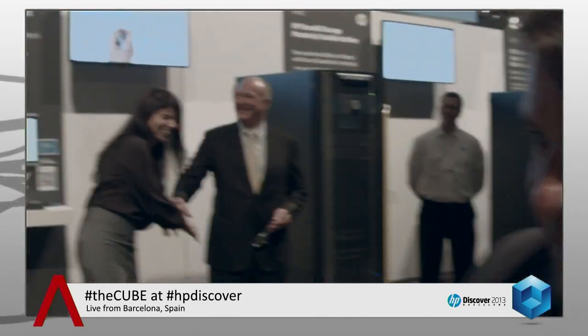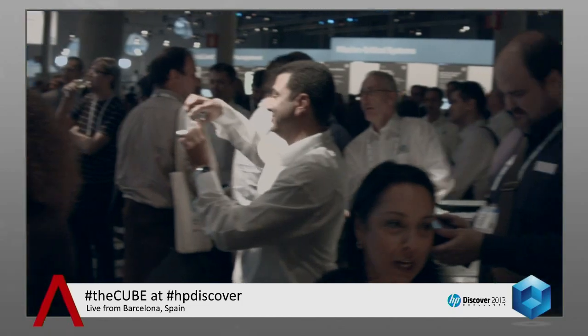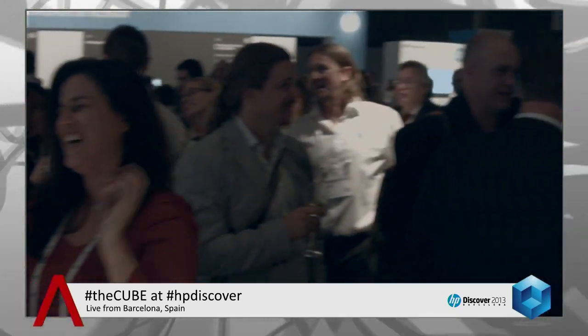There you go. Let's do a pan of the crowd. Check out the crowd here — we've got a big crowd here. That concludes our live coverage of the HP unveil of their StoreOne solution. Great job here. We're in the crowd, having some crowd chats with some folks.